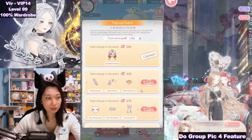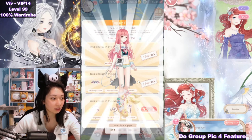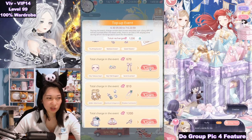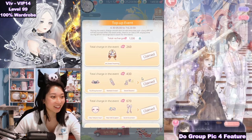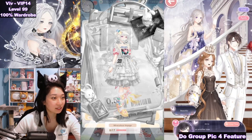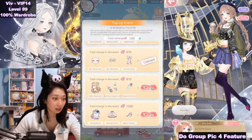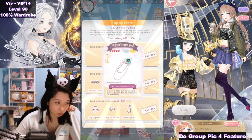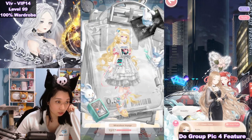Up next at 430 VIP EXP, which is around 9 bucks-ish, we are going to get the first couple of pieces for the Miraculous Voyage. Up next at 670, which is around $13-ish — the makeup is here already. She looks like a scared makeup, oh my gosh, I'm liking the makeup already. I couldn't tell because the face mask was covering. 8 out of 17.